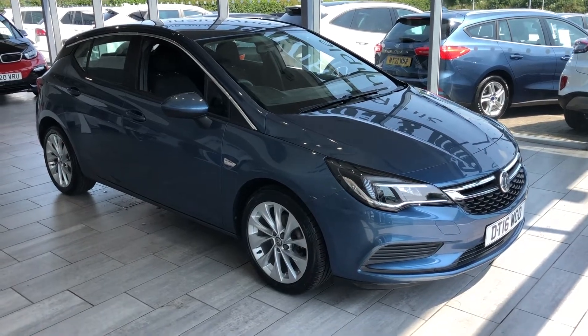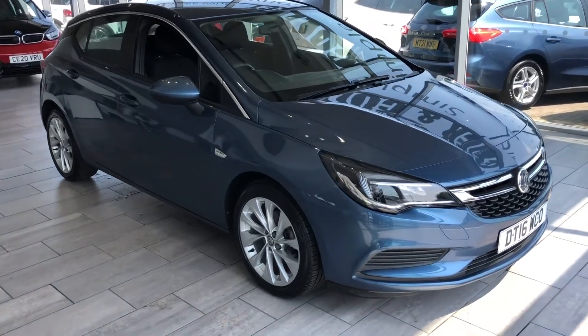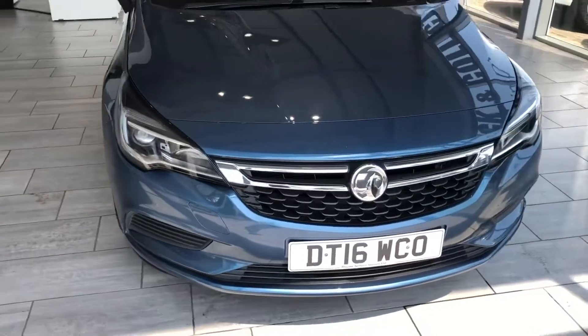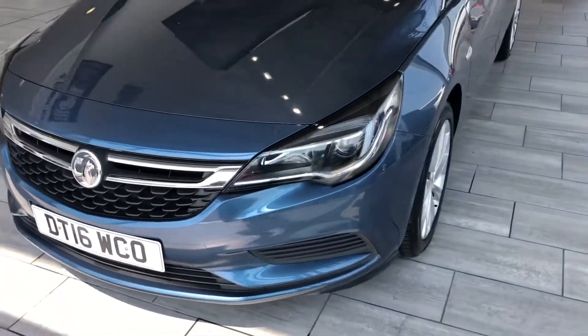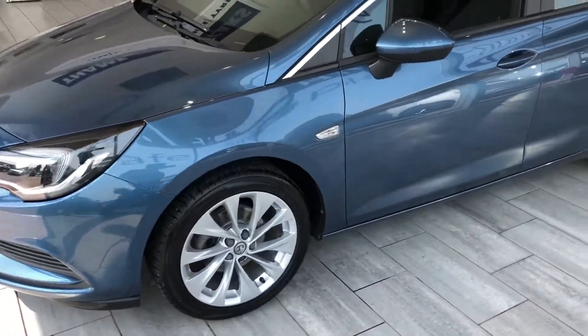Here we have a lovely Astra that's just come in part exchange. This is a 2016 1.4 Turbo Design model, 125 PS — plenty of power and good on fuel — finished in Deep Sky Blue, a lovely colour with nice alloy wheels.